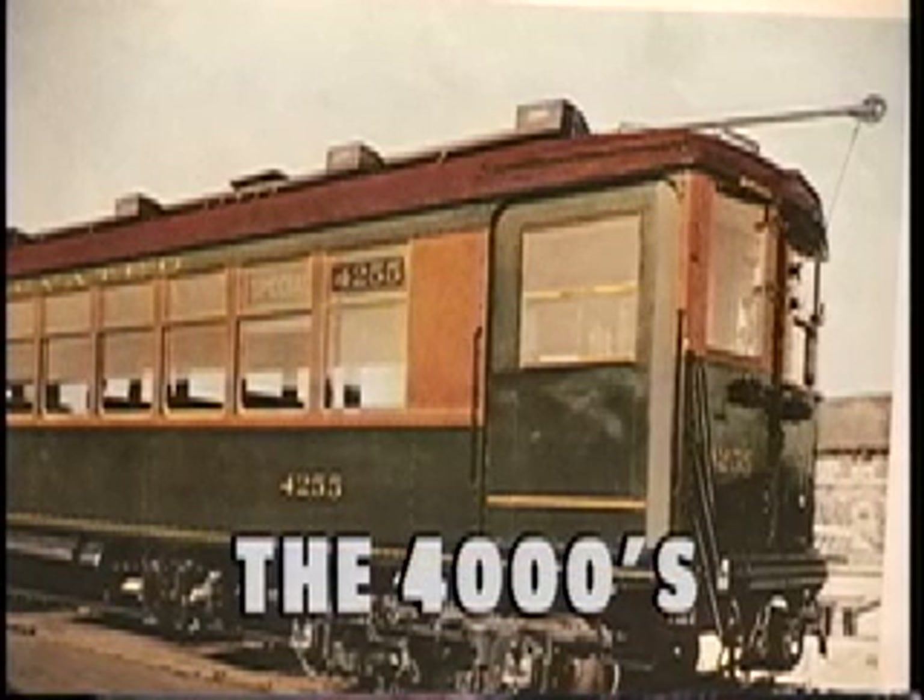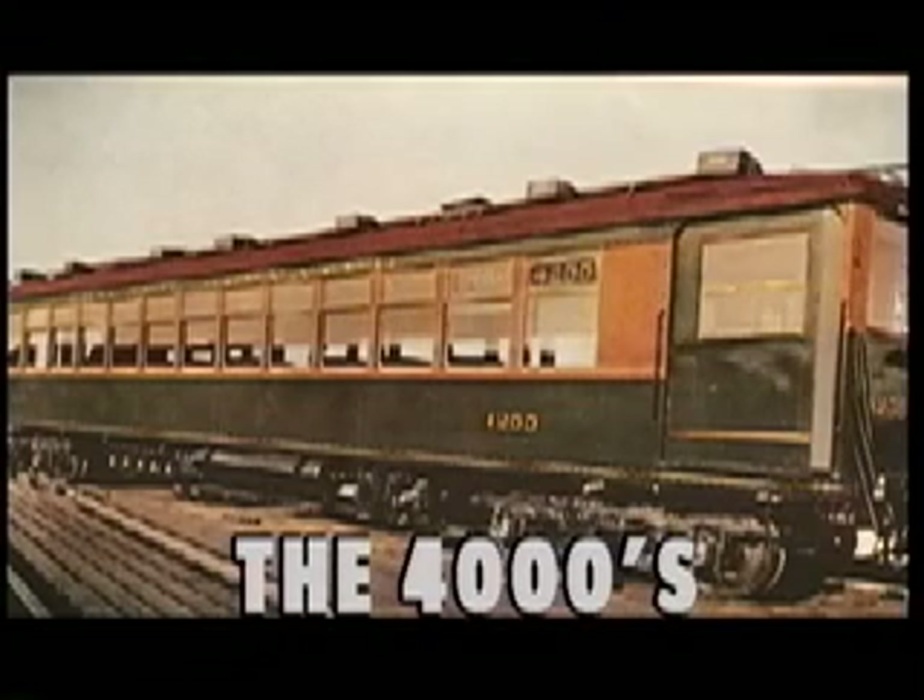In 1922, the first of a second type of 4000 series car was received by the unified L system. This second series lasted until the 1970s on the Evanston route. Their green upholstered seats gave them the nickname Plushies.